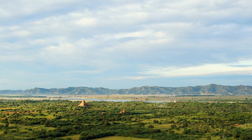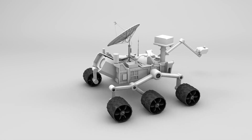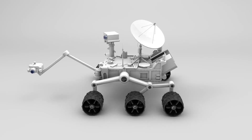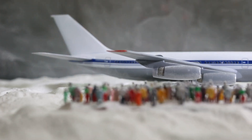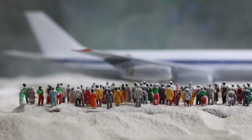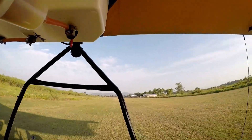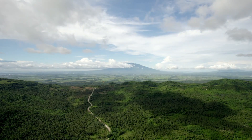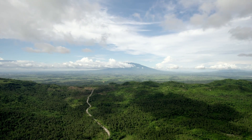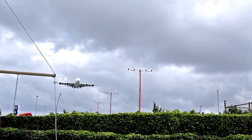The very first rover, Sojourner, landed on Mars in 1997 during the Pathfinder mission. By today's standards it was small and simple, but at the time it was groundbreaking — a robotic vehicle exploring another planet and performing scientific experiments had once seemed like science fiction. But Sojourner proved it was possible. In just 83 days, it sent back a wealth of images and data about Martian rocks and soil, and its success opened the door to more ambitious projects.